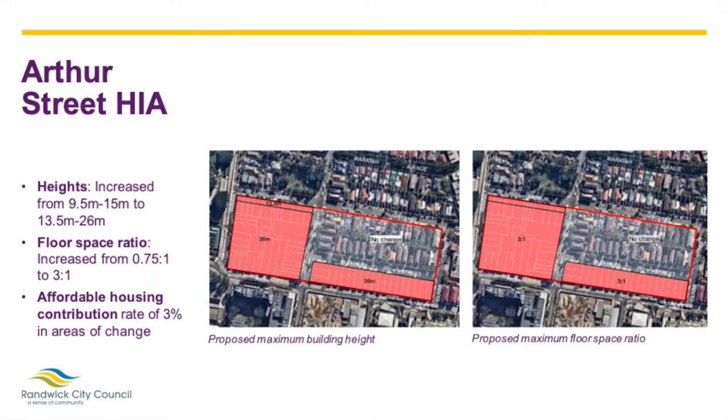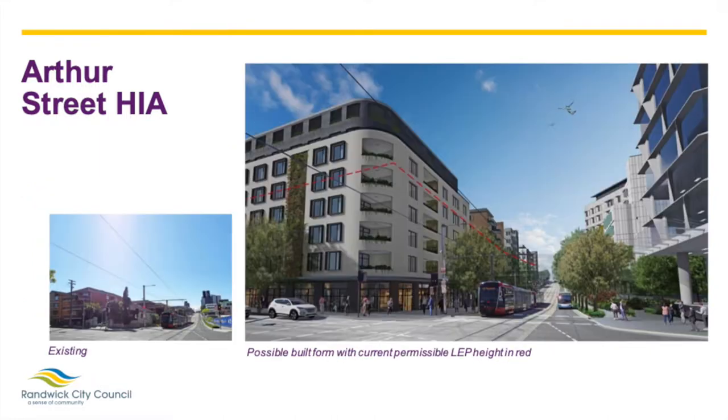The Arthur Street HIA also includes an area of no change, located north of Blenheim Street, to protect heritage properties and adjoining residential areas. These images show a view from High Street looking east along the light rail route. The image on the left shows the existing buildings as the street looks now, and the image on the right demonstrates what future buildings might look like under the proposed 26 metre height control with an FSR of three to one. The right-hand image also shows the new buildings on the southern side of High Street currently under construction as part of the Randwick Hospital expansion area. The uplift in heights and FSR will provide the opportunity for urban renewal to cater to Randwick's growing population, and being close to the Randwick Hospital campuses offers opportunities for ground floor uses such as medical centres to support the health precinct.